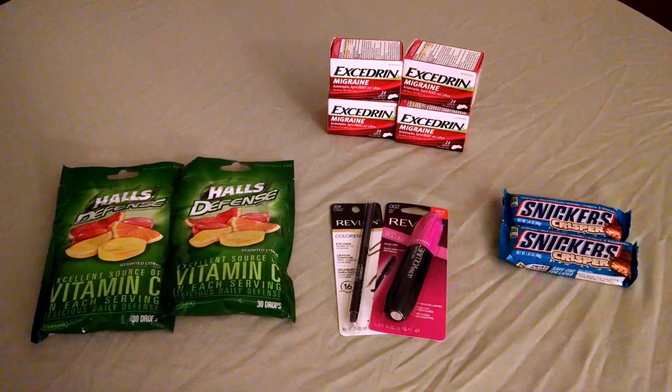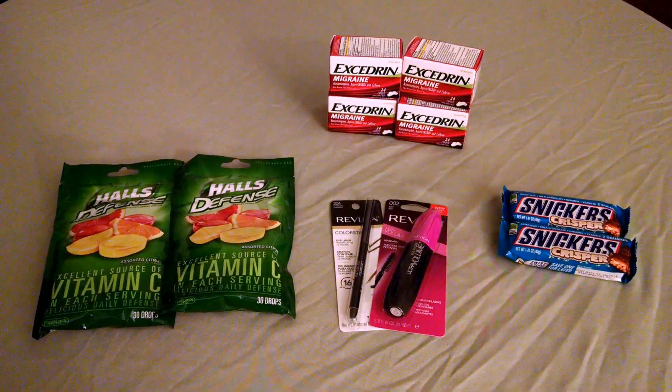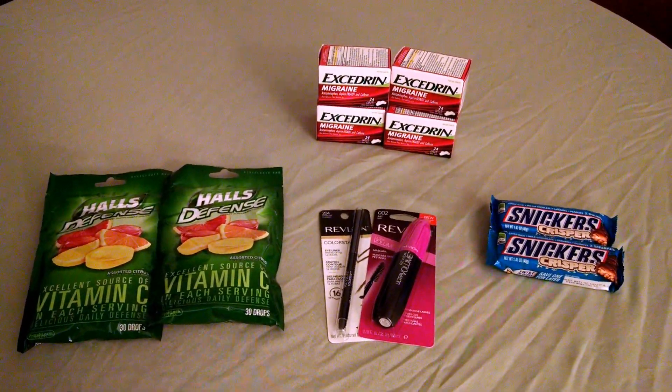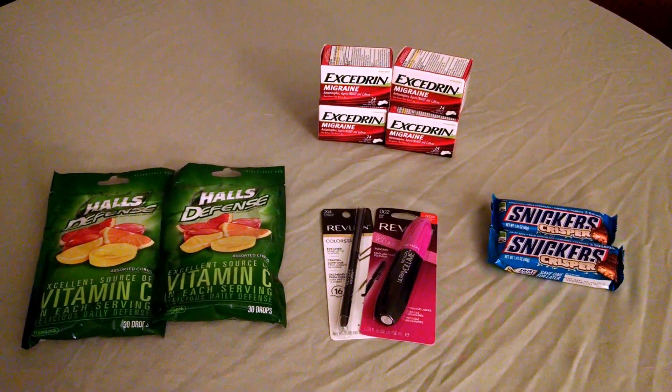I hope you can get these deals for yourselves. I will link any available printables as well as a breakdown of this deal on my Facebook page and my blog. Please visit me there. Thanks for watching.